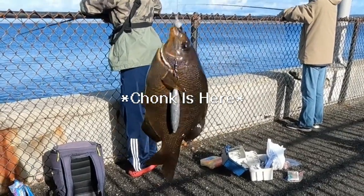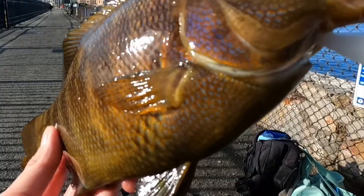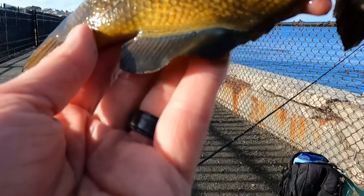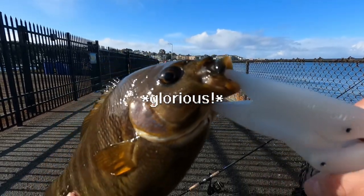We've been catching dinky ones all day. That's got to be at least 12 inches. Look how shiny his scales are. Nice little splash of iridescent blue. Of course, they always got that little blue lining down here. Their glorious mustache. What a charm.